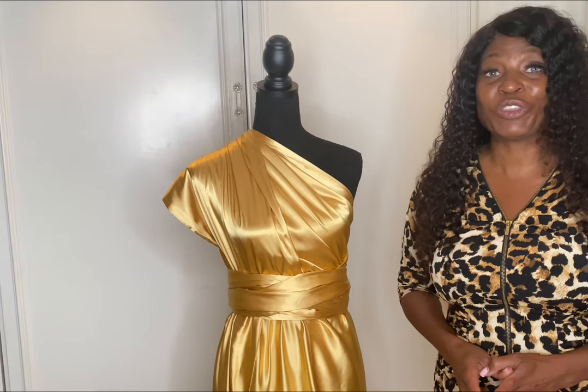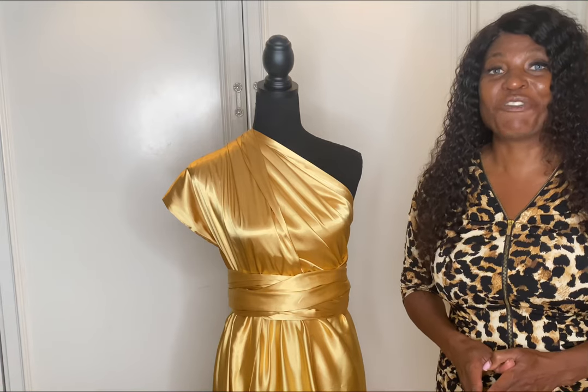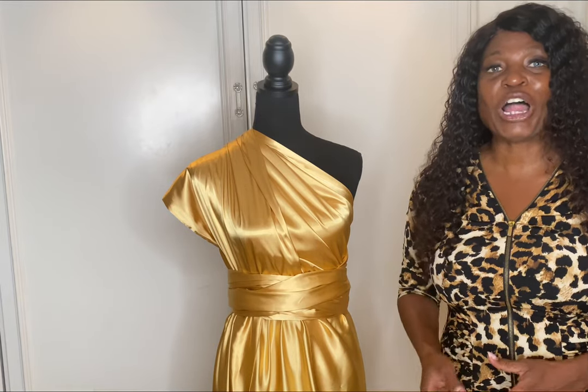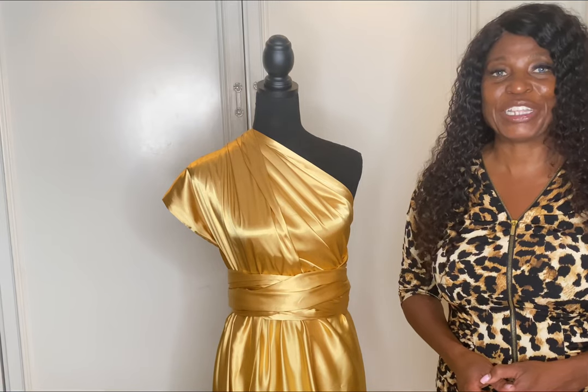We look forward to sharing with you so we can get rid of the misconception of what a flying dress is. If you like this video, please be sure to like and follow so we can provide more videos to you about a flying dress.